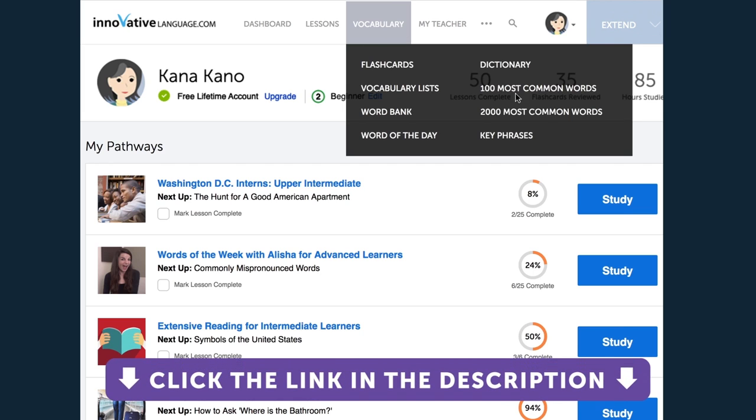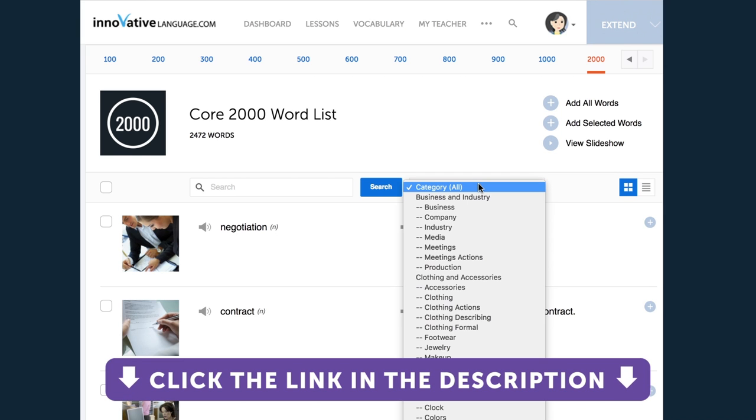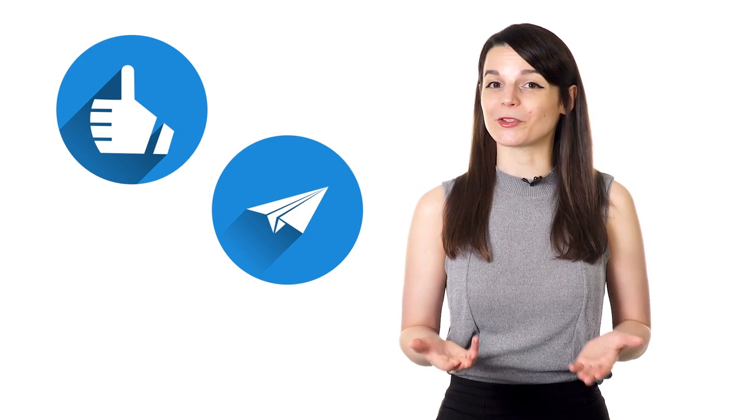Many of these resources can be found with our complete language learning program. Sign up for your free lifetime account by clicking on the link in the description. Get tons of resources to immerse yourself in your target language. And if you enjoyed these tips, hit the like button, share the video with anyone who's trying to learn a new language, and subscribe to our channel. We release new videos every week.